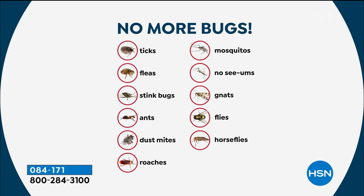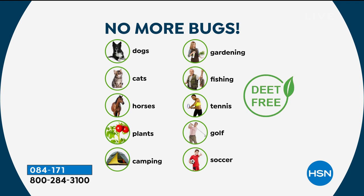These are DEET-free, so you don't have to worry about using these around your dogs, your cats, your horses, the plants, your camping equipment. Whether you're gardening, fishing, playing tennis, golf, soccer, or even if you're just out and about, spray on your No More Bugs.